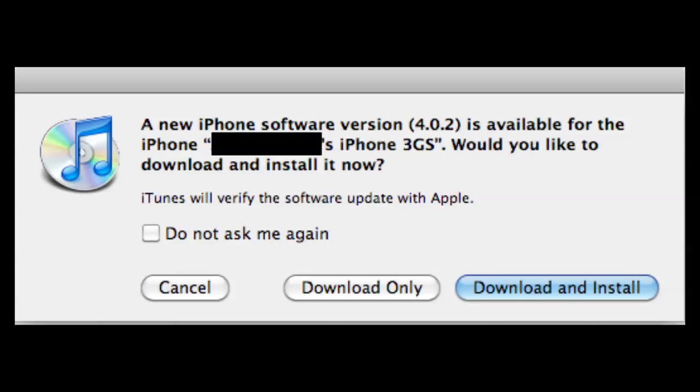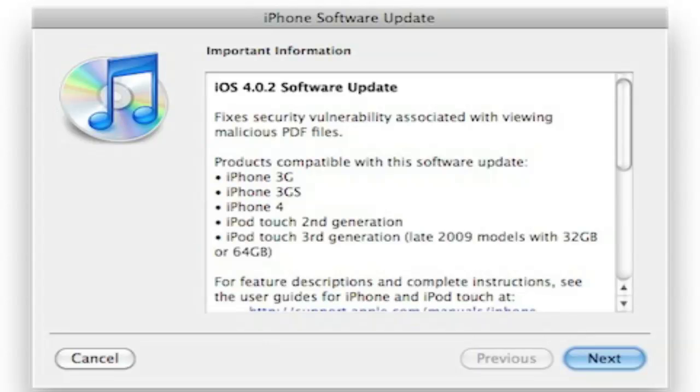In this video, I'll talk about Apple's new iPhone iOS firmware 4.0.2. What this basically does is it patches a security hole that allowed you to jailbreak your device.